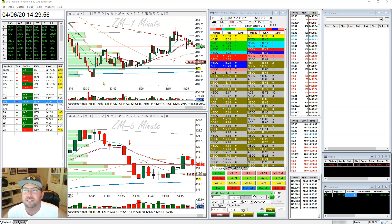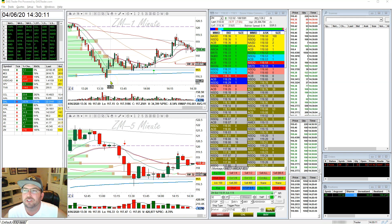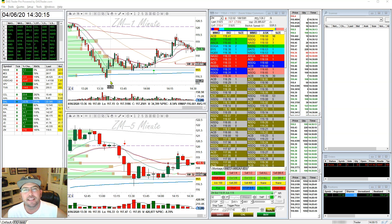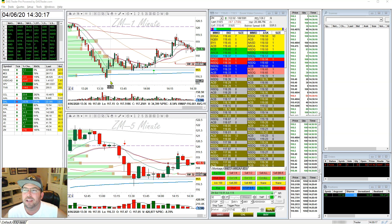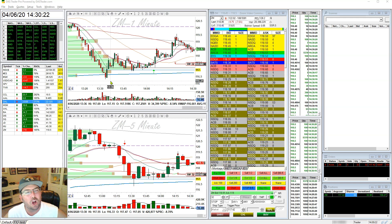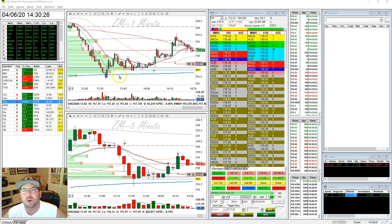We had someone in our chat room asking me, when I took this trade, whether they should go long or short. When I first looked at it, I told them I didn't think I could take this trade because it wasn't giving me a clear indication of which way to go. The L2 looked long, but the pattern looked short, so I really had to take a look at it and see what was going on.